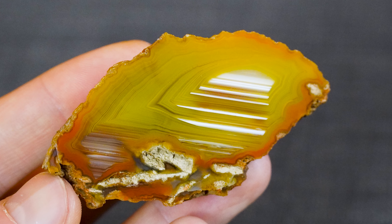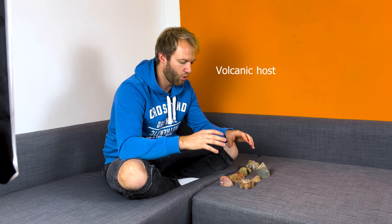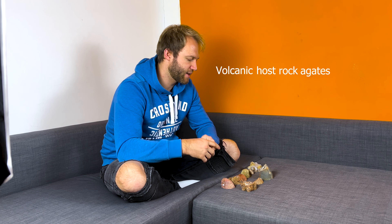We have mainly three different agate types that can be formed, so this is the first section of a trilogy where I'm explaining the different types of agates. Today I'm talking about volcanic host rock agates, and at a later time I will also show you sedimentary formed agates and thunder egg agates.